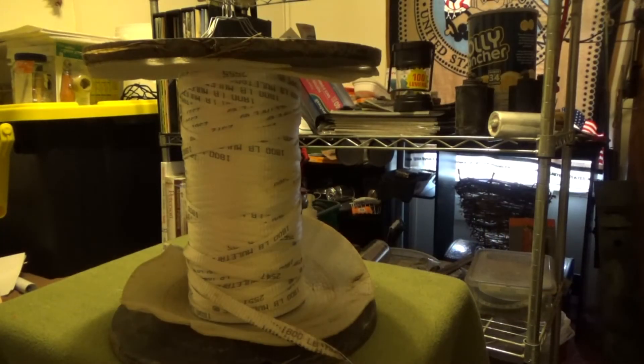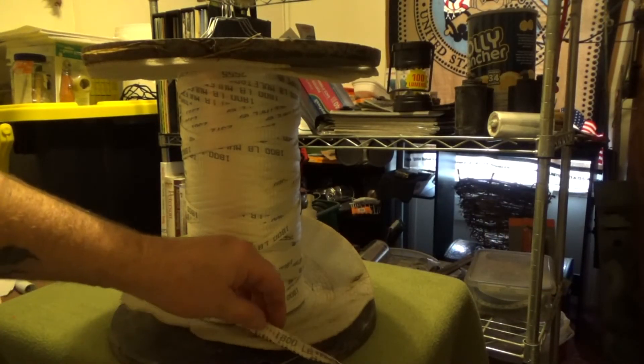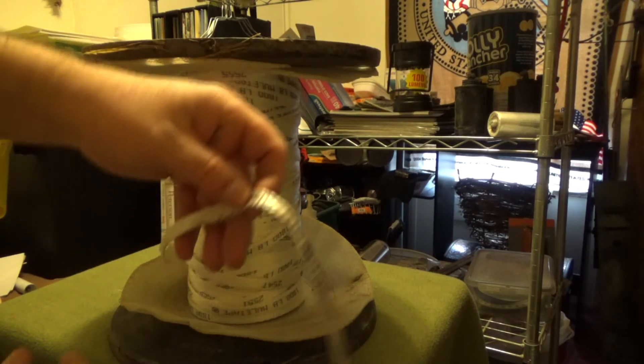I turned around and came back, got down to the ditch, looked closer, and it was absolutely what I thought it was. Picked it up, tossed it in the van, and came home. So now I'm doing a video on it — this is what I found: a spool of 1800 pound mule tape.